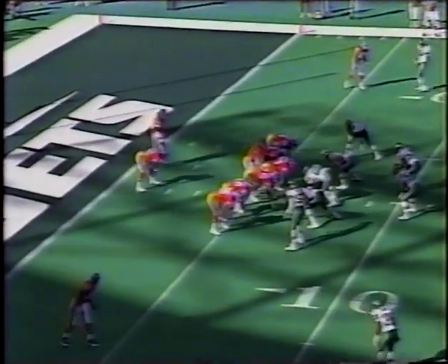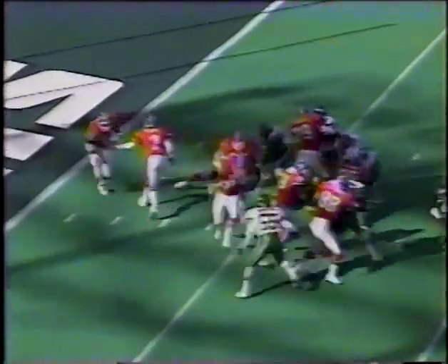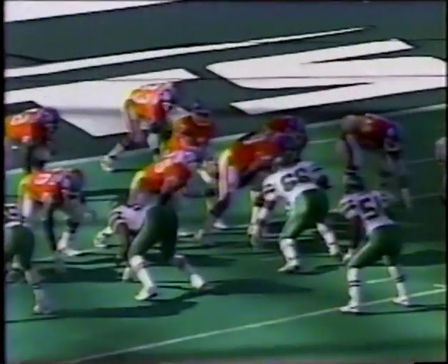Time is running down in the first quarter. The Jets have done what they want to do — control the football. Second down and nine — first down across the 20. The strong safety Brian Washington came up to make the stop. Rod Bernstein rips off 17 yards. What a block by Gary Zimmerman — number 65 just makes the block. He's coming — the guard and tackle on the left side pulling, here comes Zimmerman, there goes the linebacker, here comes Bernstein. What an outstanding block. That will be the end of the first quarter.